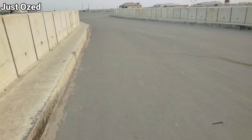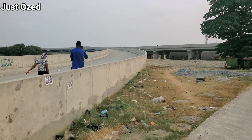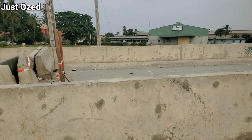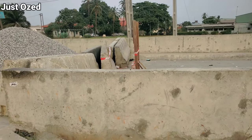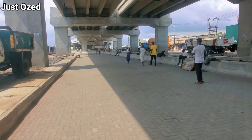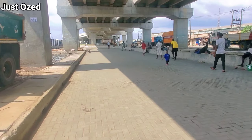The last time I came here was in November — that was four months ago. So after four months, what is the current condition of this flyover? Is work currently going on? We are about to find out, as I'll be walking from Second Rainbow down to Alaba to see the level of progress on this project.